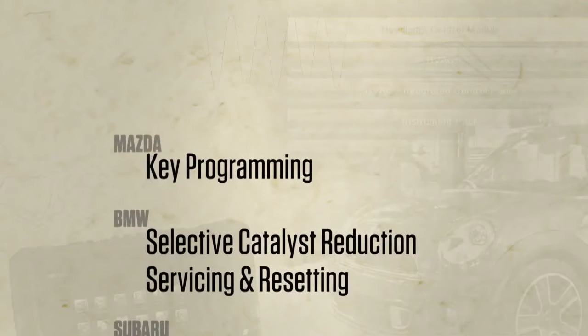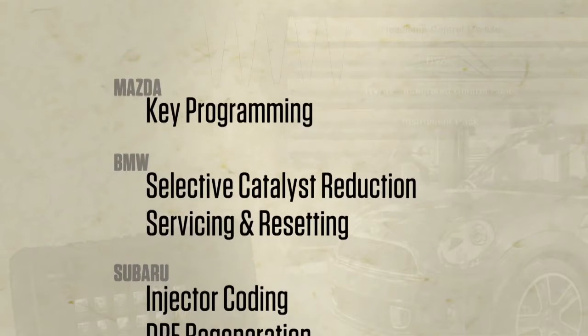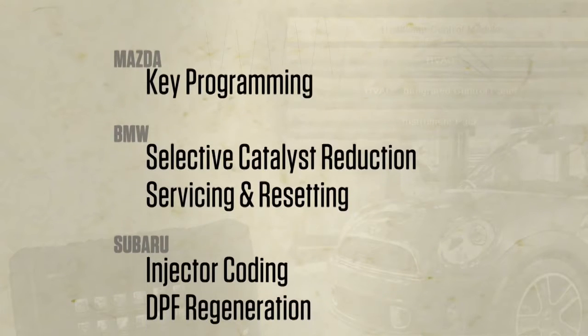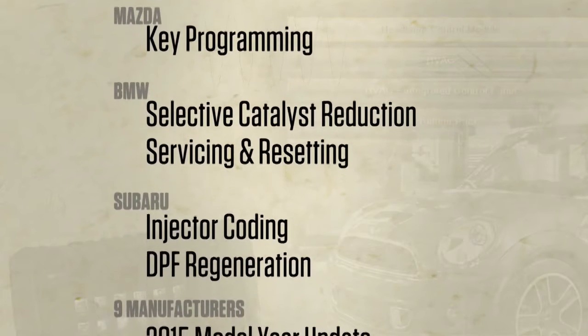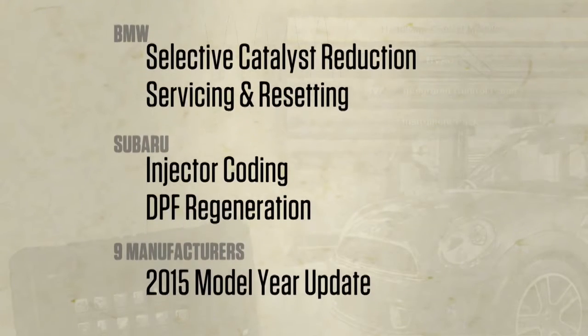There's so much more included in this release, like Mazda key programming, BMW selective catalyst reduction servicing and resetting, injector coating and DPF regeneration for Subaru, as well as a 2015 model year update for nine manufacturers. Snap-on adds more tips and my customers think I'm a genius. I'm fine with that.